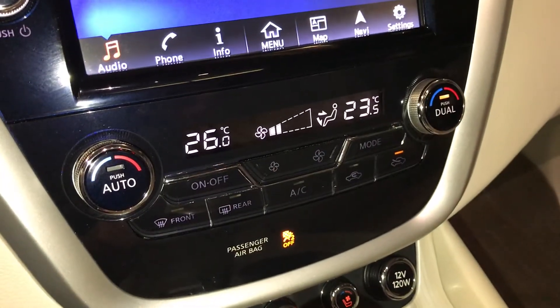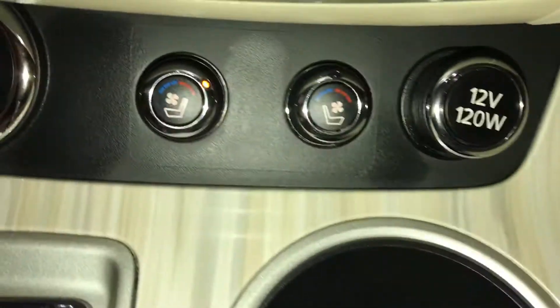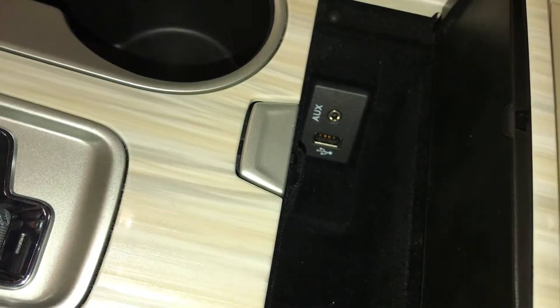Dual zone climate control, AC, front and rear defrost, heated side mirrors, engine start and stop button, power outlet, and heated and ventilated front seats. There are also AUX and USB inputs, and underneath your armrest you'll find another power outlet.